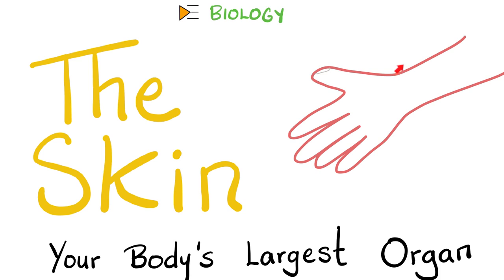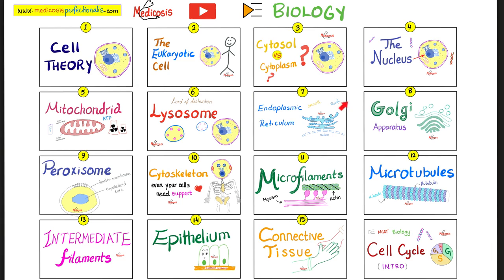The skin is made of epidermis, then dermis, followed by hypodermis — from top to bottom, from superficial to deep. This is my biology playlist. Please watch these videos in order for maximum understanding and retention.